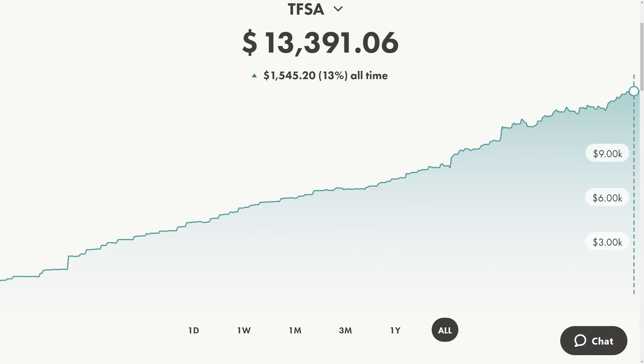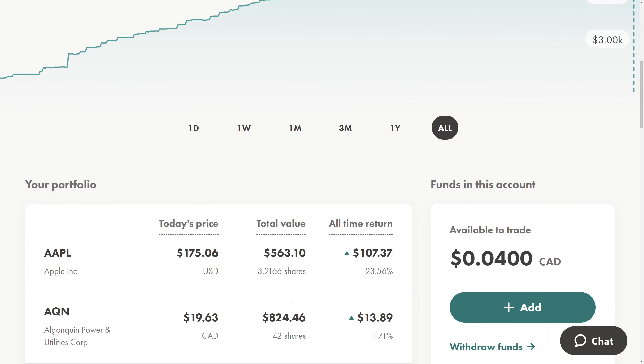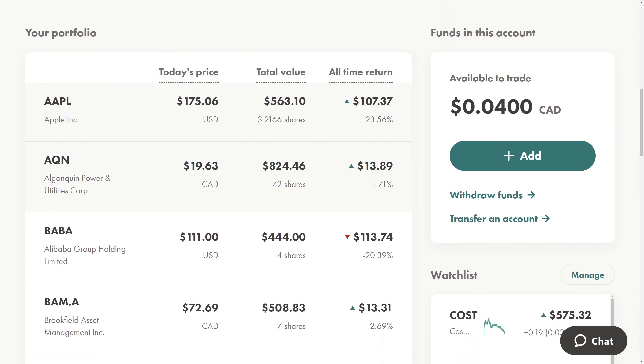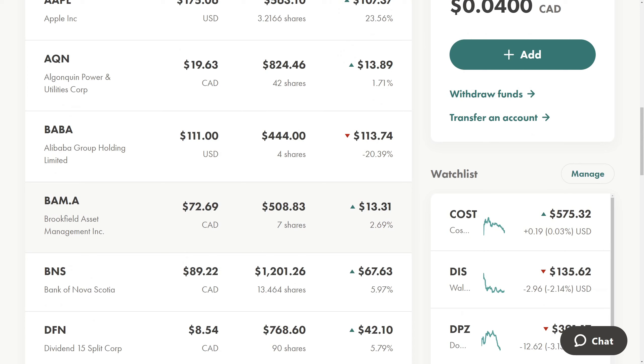Now let's take a look at the TFSA — that's up to $13,391.06. The first two days of this week are a little bit red, but overall things are generally turning up. Apple's doing fine. I also bought another share of Brookfield Asset Management. This is a great value-investing company that has consistently outperformed the S&P 500 over the past 20 to 30 years by a fair margin — they hold a lot of different assets and buy things when they're undervalued, with very low risk and very high upside. I love this company and want to make it a core holding.